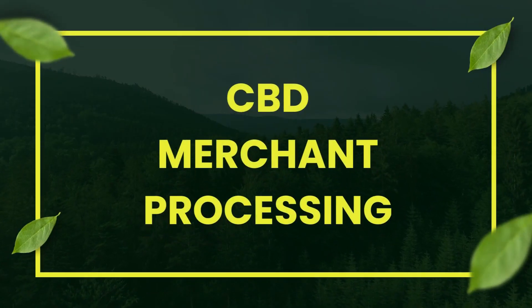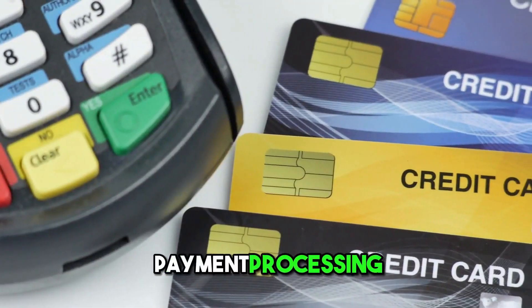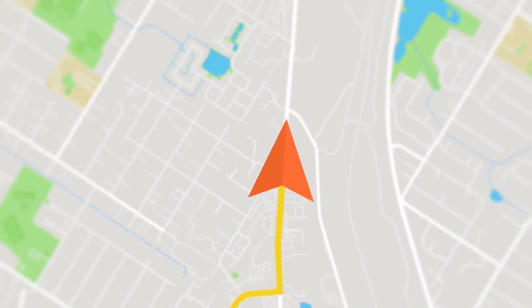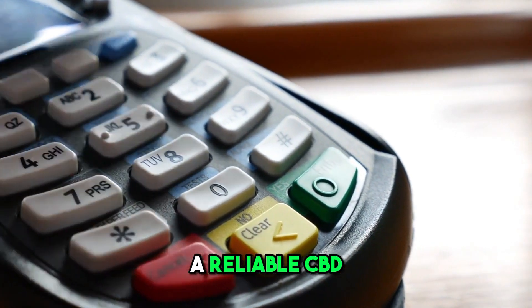CBD Merchant Processing: CBD's complexity adds another layer to payment processing. We'll navigate the regulatory landscape and financial stability with a reliable CBD payment gateway.